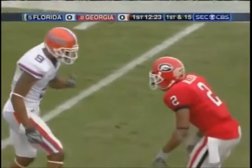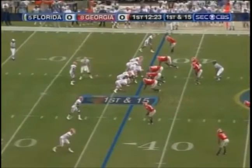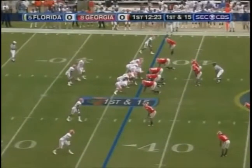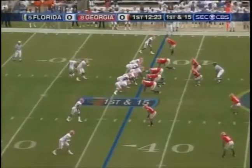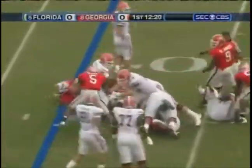Florida starts out no huddle. The sophistication of the Georgia defense — maybe Florida's trying to simplify them with no huddle. That's Demps, number two, gets the handoff, tries the middle, picks up about three.